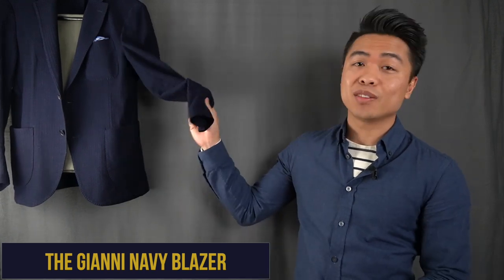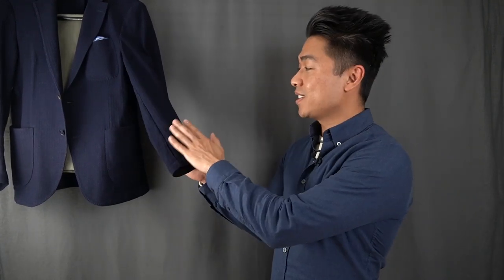So now that you know a little bit about the brand, let's get into the first garment, which is the Gianni. It's a Navy jersey knit jacket. What can I say about this jacket? It's now my favorite casual jacket. Sorry, Uniqlo.